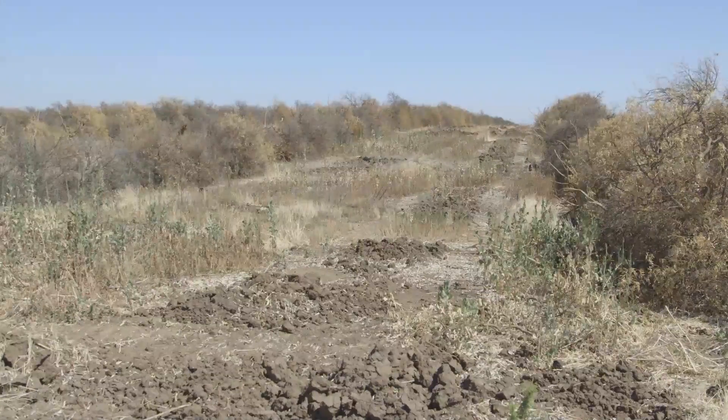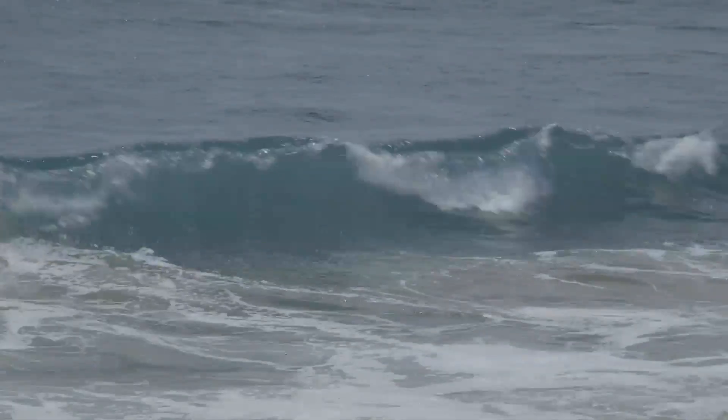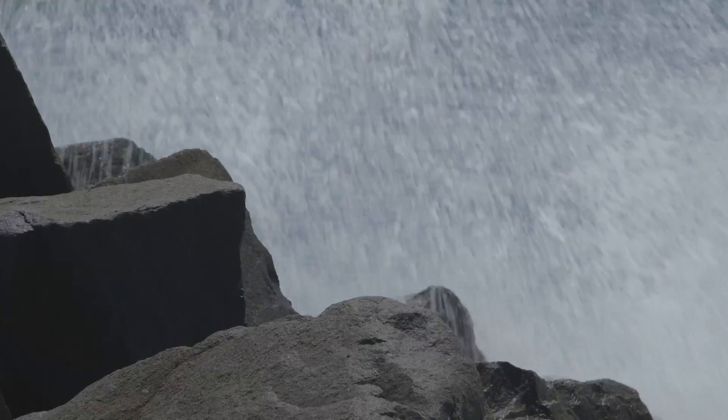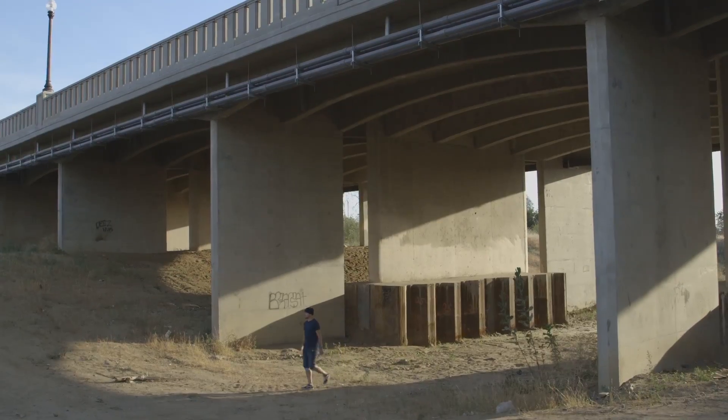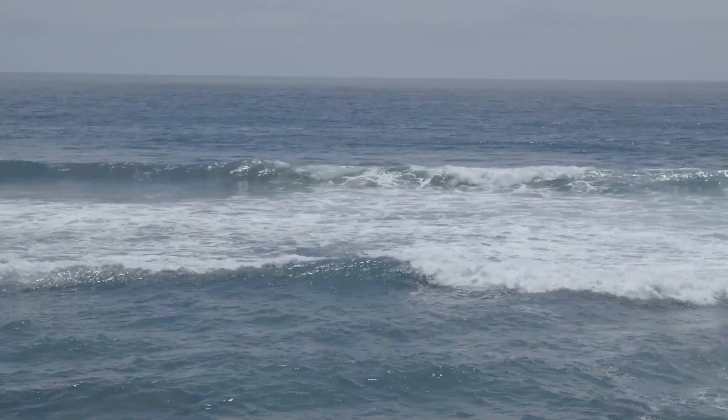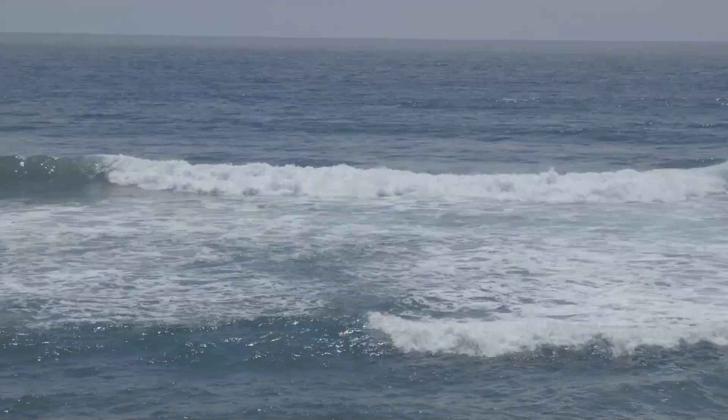With California's historic drought entering its fourth year, many people are looking to desalination as a potential solution to our water crisis. Hey everybody, Tim Kast here. I'm currently in Tulare County, California — ground zero for the California drought — and we've been seeing the devastation firsthand, from dry riverbeds to homes with no access to clean water. But many people are looking to desalination as a potential solution to the water crisis.